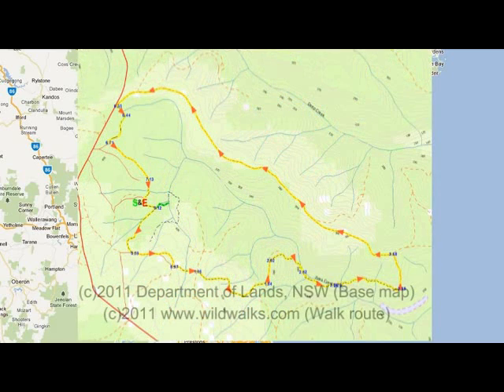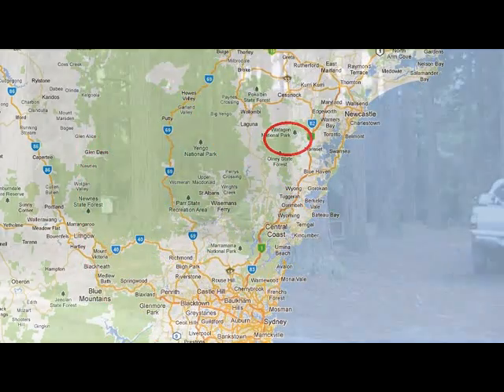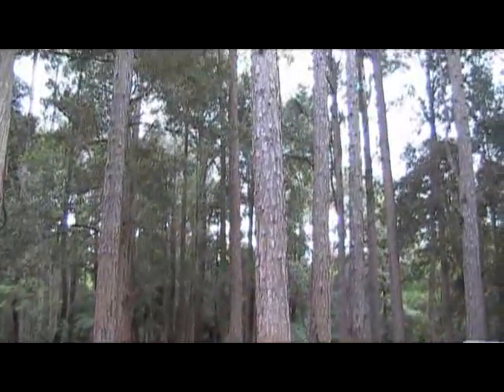It takes a loop from the Pines Camping Ground down to the falls and back along the management track. It's called the Pines because in the 1920s and 1930s there was a lot of test plantings of different types of pine trees. These have developed into beautiful trees.